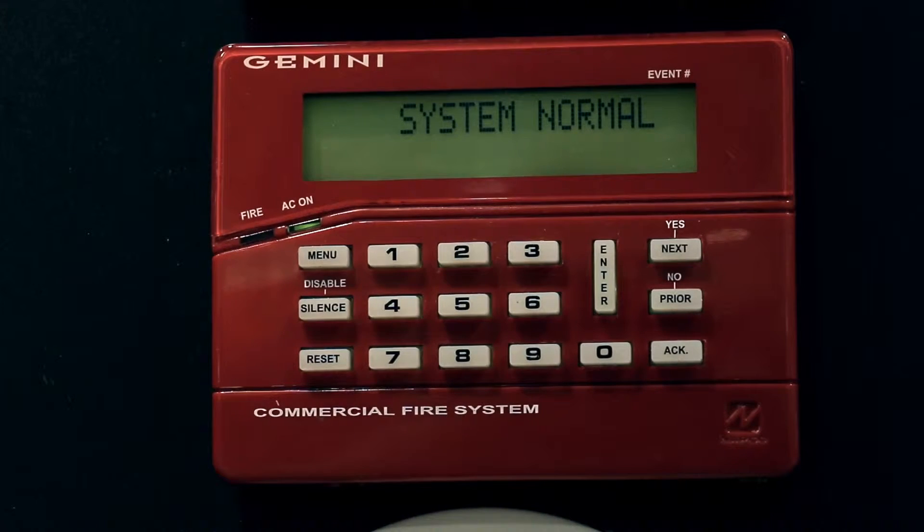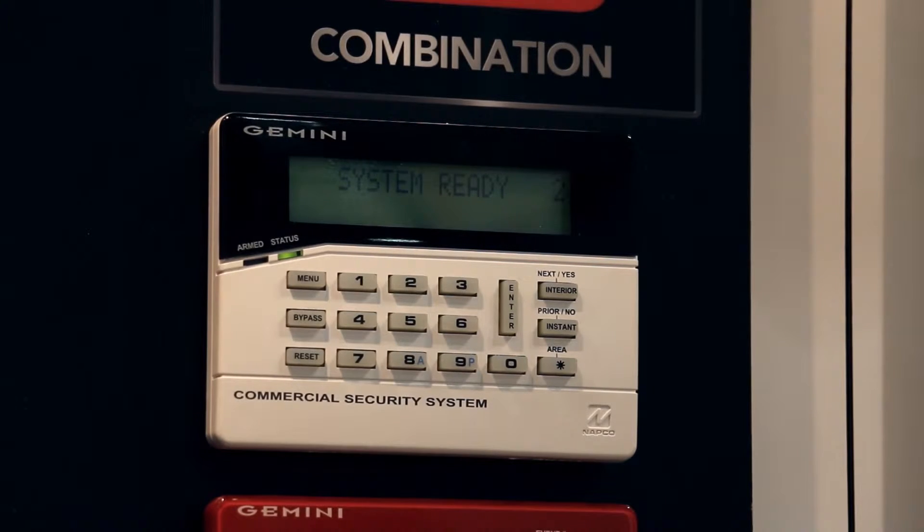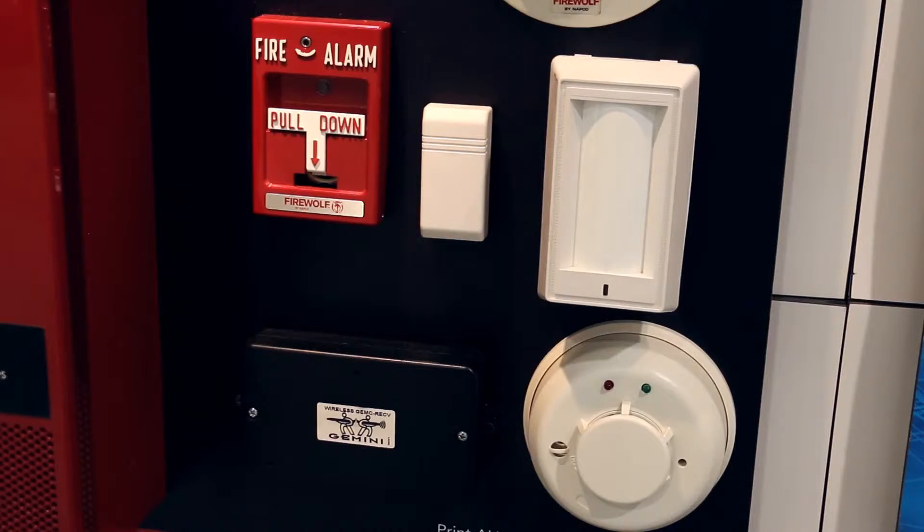Since it is based on the Gemini commercial series of products, it does feature analog addressable capability for the fire system, addressable burglary capability, conventional fire, conventional burglary, wireless fire, and wireless burglary capability, including up to eight doors of access control.